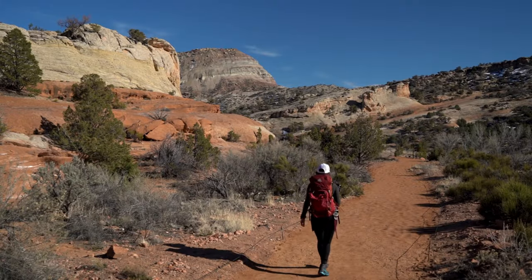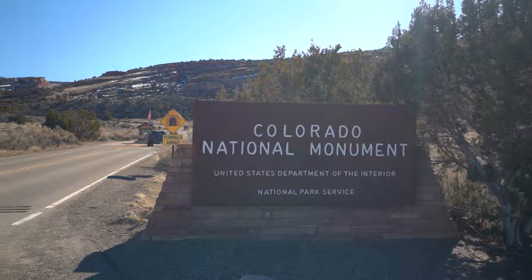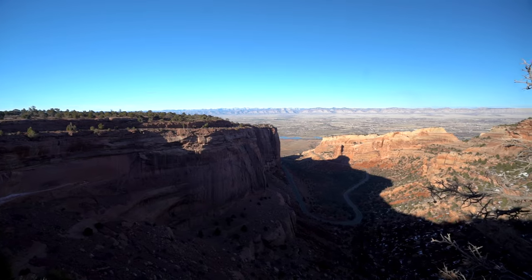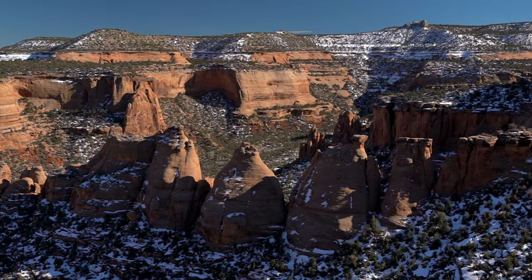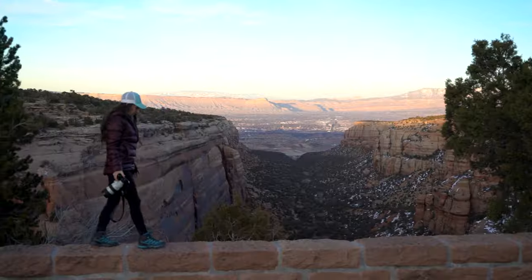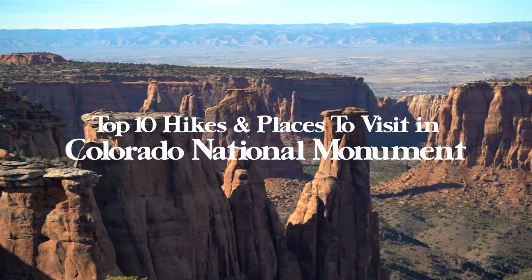What's going on everybody? Today we're going to be exploring one of Colorado's lesser visited parks: Colorado National Monument. Colorado is known for its breathtaking views and endless number of trails in its famous Rocky Mountains. However, today we're going to be diving into Colorado's Red Rock Desert. This video will be a comprehensive travel guide — this is my top 10 hikes and places to visit in Colorado National Monument.